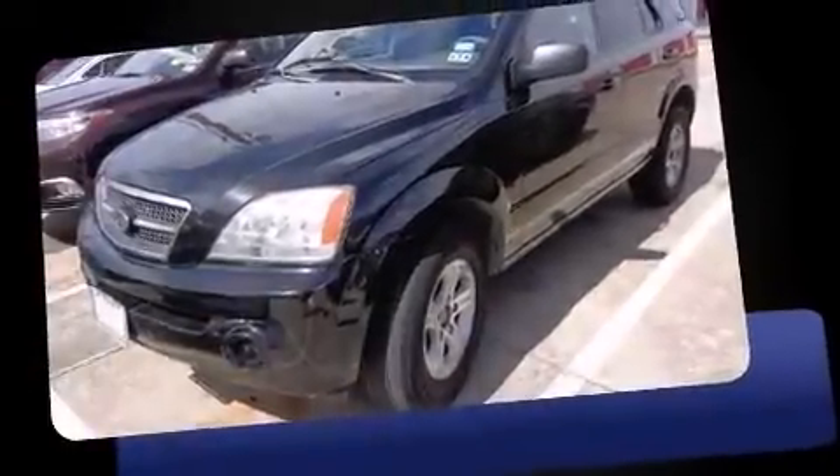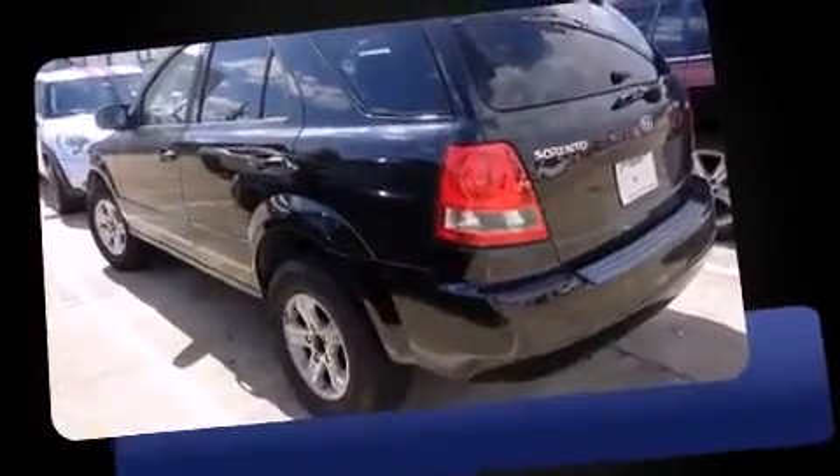Come test drive this 2003 Kia Sorento. Smooth gear shifts are achieved thanks to the 3.5-liter six-cylinder engine, providing a spirited yet composed ride and drive.